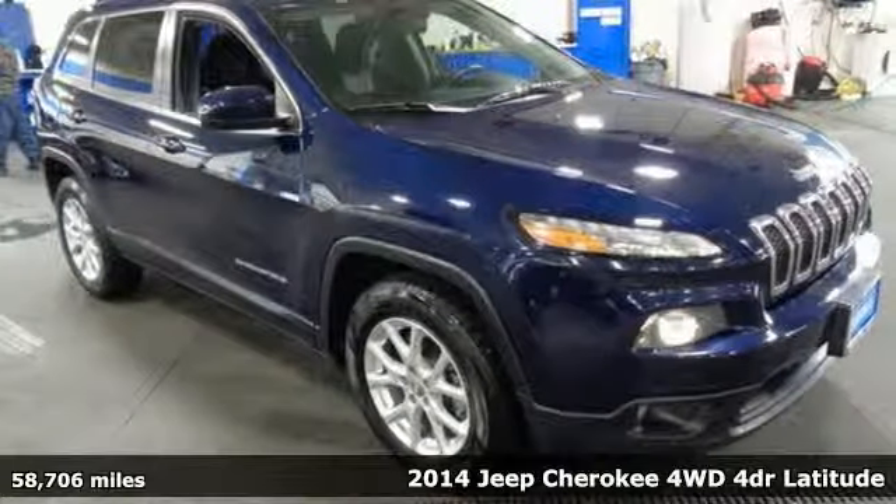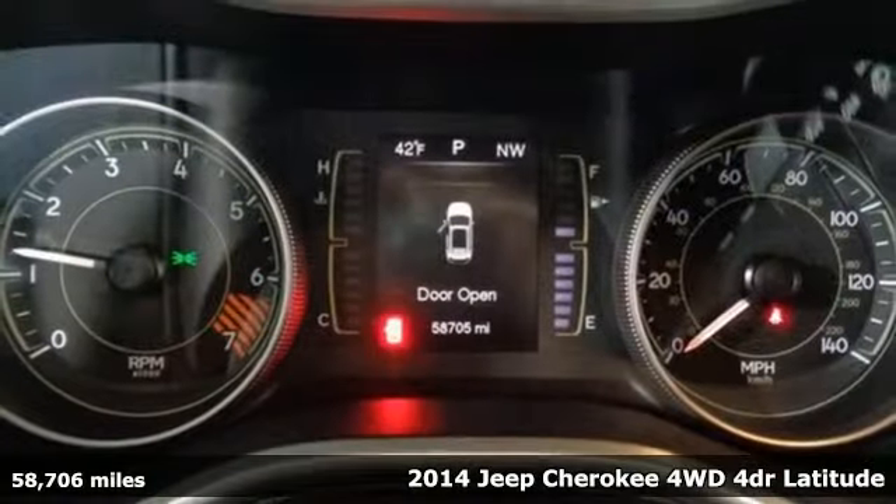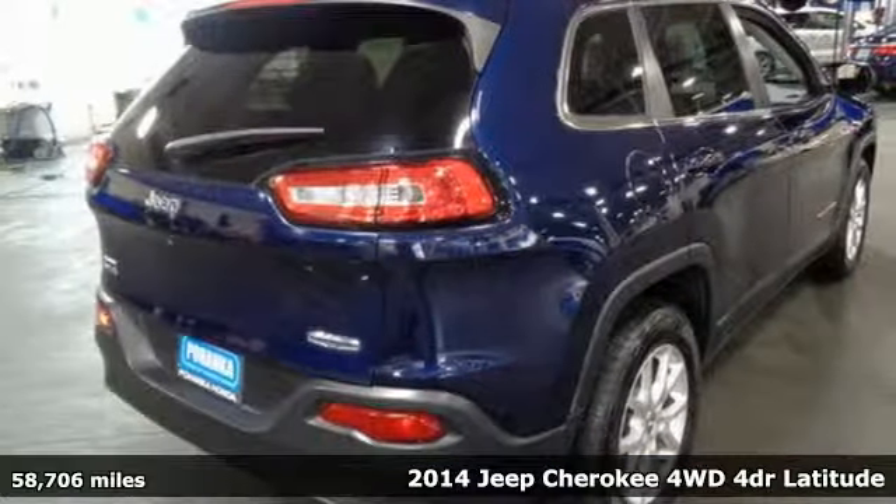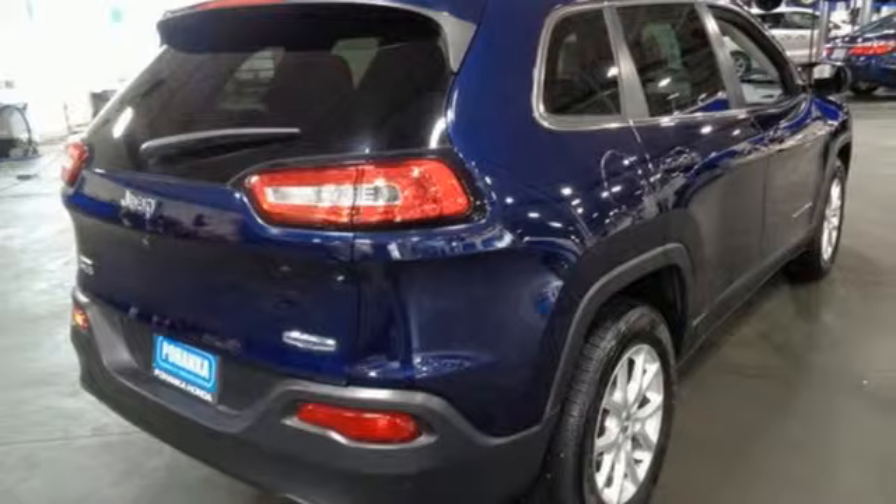It's a 2014 Jeep Cherokee. From rough trails to downtown nightlife, this Jeep Cherokee handles it all with the perfect combination of grit and grace.